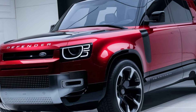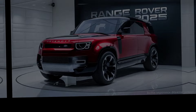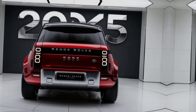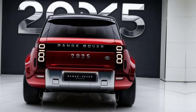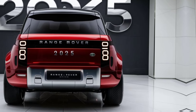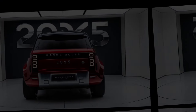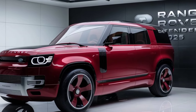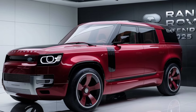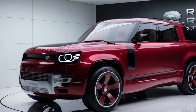But the Defender is not just about looks — it's built to perform. Under the hood, you'll find a powerful 3.0-liter inline-six engine delivering 395 horsepower and 406 lb-ft of torque. Whether you're cruising on the highway or tackling off-road trails, this beast can handle it all. The Advanced Terrain Response System adjusts the vehicle's settings to optimize performance based on the terrain, adapting effortlessly from sand to rocks, snow to mud.